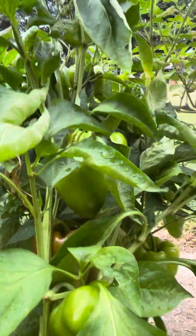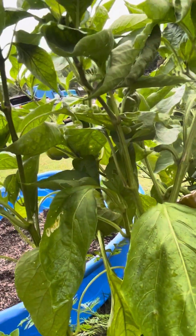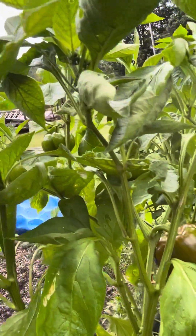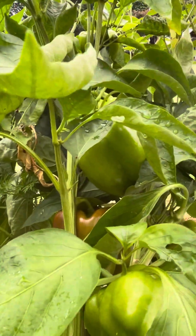I have a lot of bell peppers on these plants. I think I have about five or six different bell pepper plants in here. Not all of them are producing bell peppers, but that's fine.